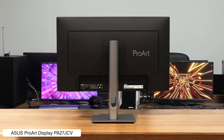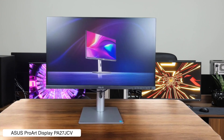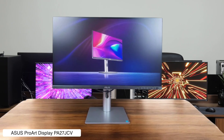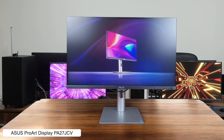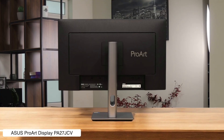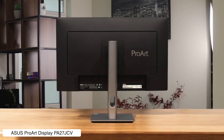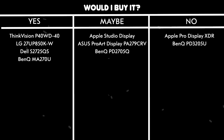Asus ProArt Display PA27JCV. This monitor is a 5K stunner that goes head-to-head with Apple's Studio Display, offering superb color accuracy and 96-watt power delivery over USB-C for a much nicer price. The main drawback is the strong matte screen finish, which is great for fighting glare but makes everything slightly less sharp and a bit dull compared to a glossy screen. Would I buy it? Yes — it's a 5K display that delivers pro-level features without the ridiculous Apple tax.